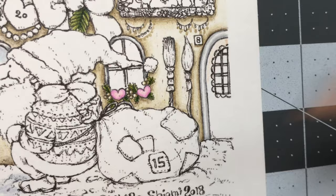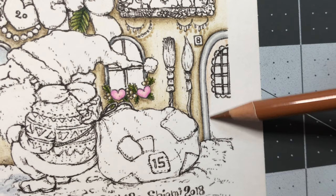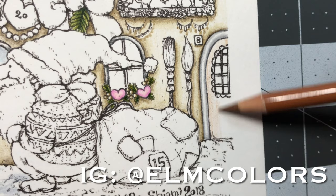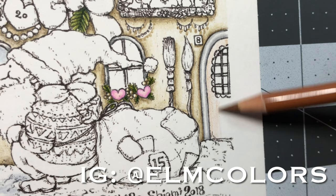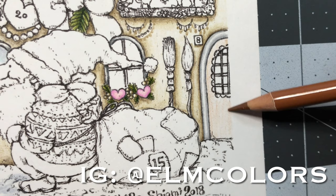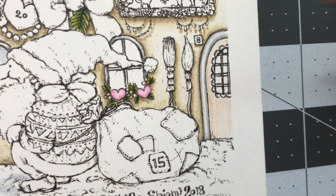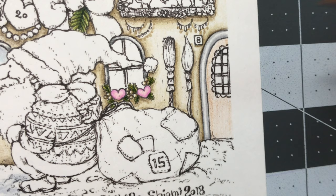Is anyone else doing this illustration? I did see one on Instagram that is being colored in by Elm Colors — I really encourage you guys to check her out. Her version is beautiful, really gorgeous. I love the colors she picked, especially the way she did her ribbons. It's really fun to see different versions from different people and how they see the picture.